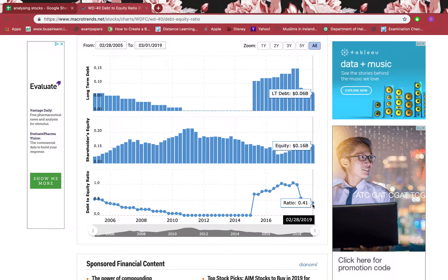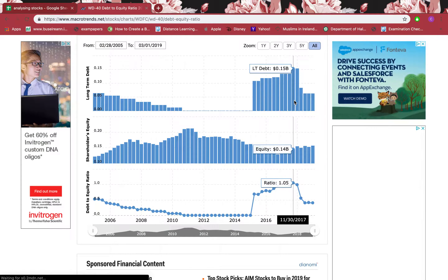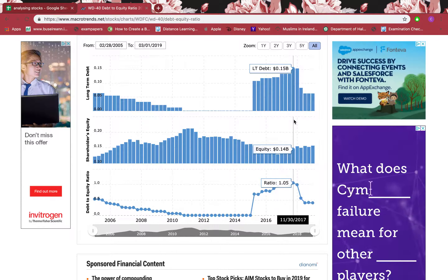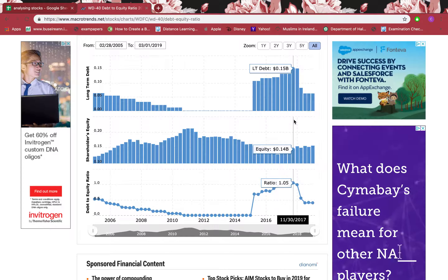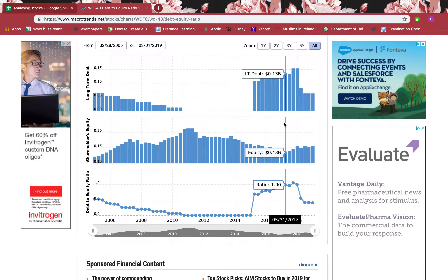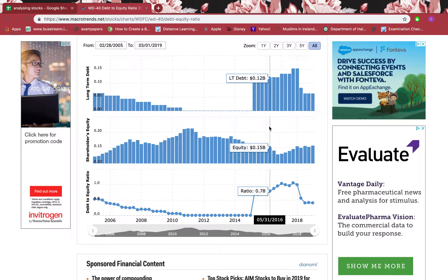Going back historically, in May 2018 the debt-to-equity was 0.56, which is above the safe threshold. In November 2017 the long-term debt was 0.15 billion while equity was 0.14 billion — equity was less than long-term debt, meaning the company was operating more on debt, which is not good for the firm and reduces the margin of safety.